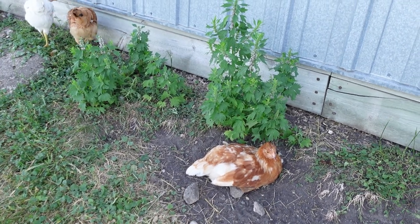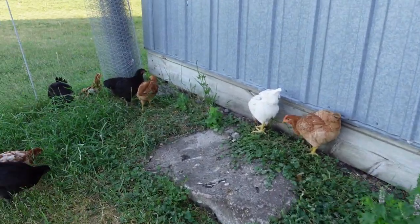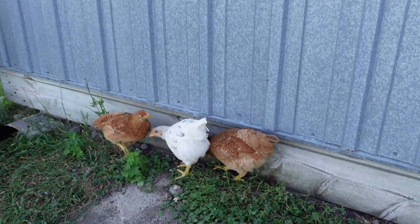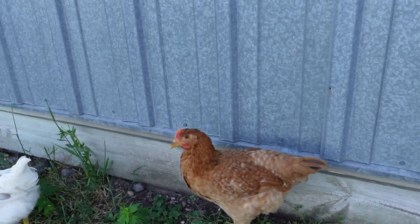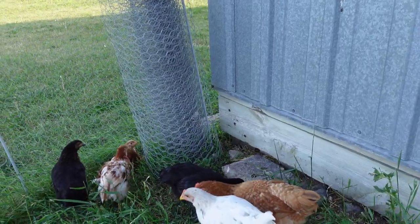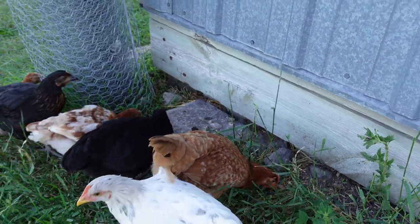The last variety is our Calico Princess. She's up against the wall there. There's a couple of them there, but they're getting all those beautiful little black flecks right by their neck and all the brown plumage.